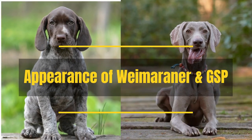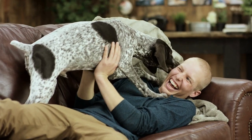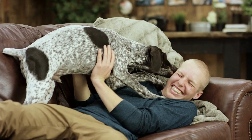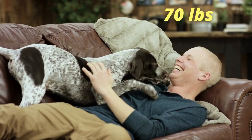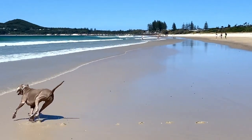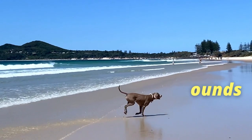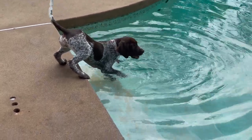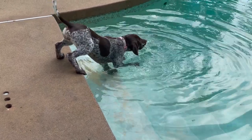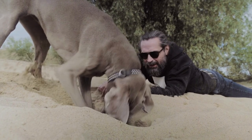Appearance of Weimaraner and GSP. German Shorthaired Pointers are on average a little bit smaller than Weimaraners, reaching up to 25 inches in height and up to 70 lbs. Weimaraners can grow to be up to 27 inches tall and 90 lbs. Both breeds have a similar constitution — they are very lean, built for speed and endurance as they have been used as hunting dogs. The Weimaraner is slightly more muscular.